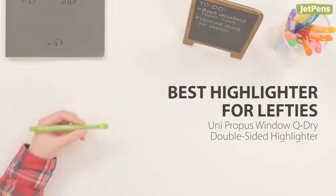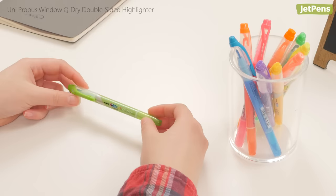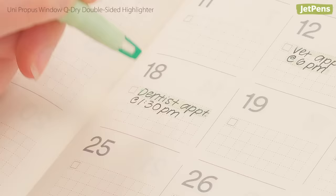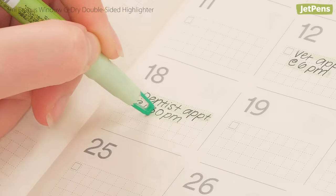Best Highlighter For Lefties: The Uni Propus Window Q-Dry is definitely the perfect highlighter for lefties. Its quick-drying ink reduces smudges, and the chisel tip has a clear window so you can see exactly where you're highlighting.